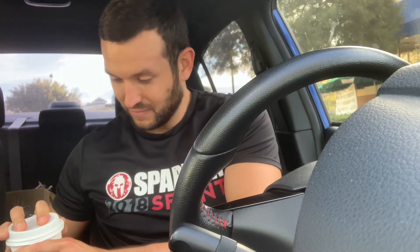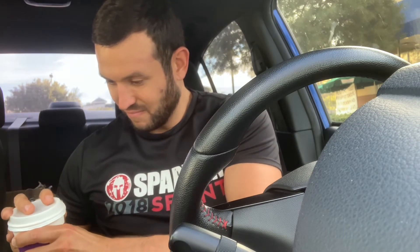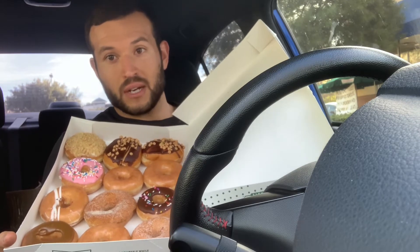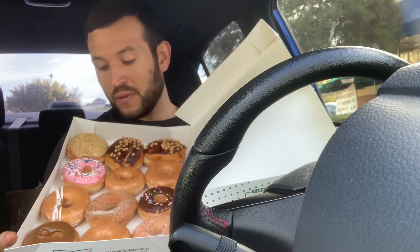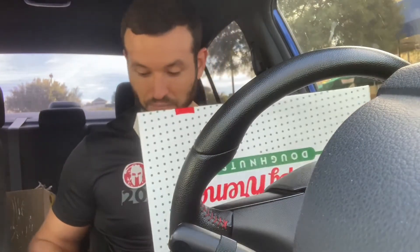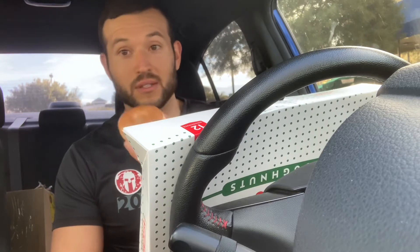So go ahead and pop open this. We got two Reese's up there near my chin, we got a cheesecake one on the top side over here, we got the pink donut, and a couple other good ones. So we're gonna go ahead and just dive right into this. First one, we're just gonna start off with the basic glaze. You know what, these are a lot smaller than I remember.